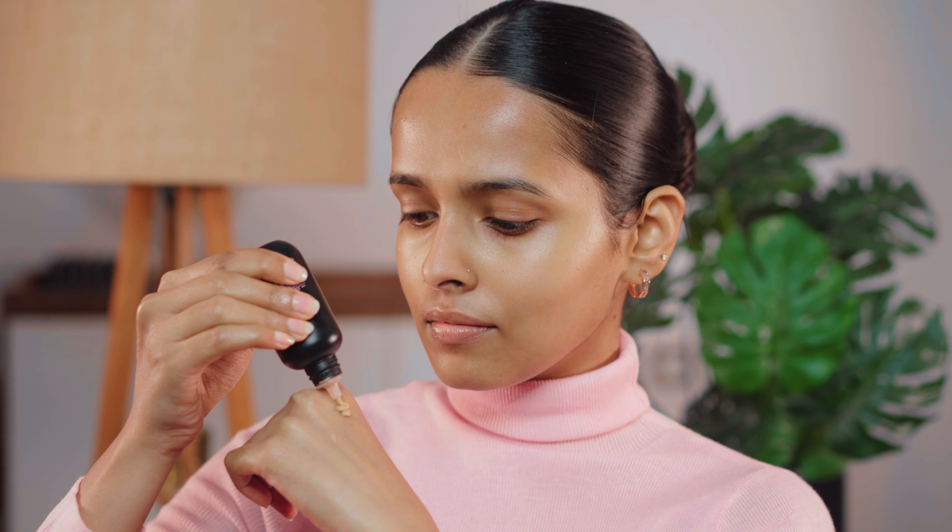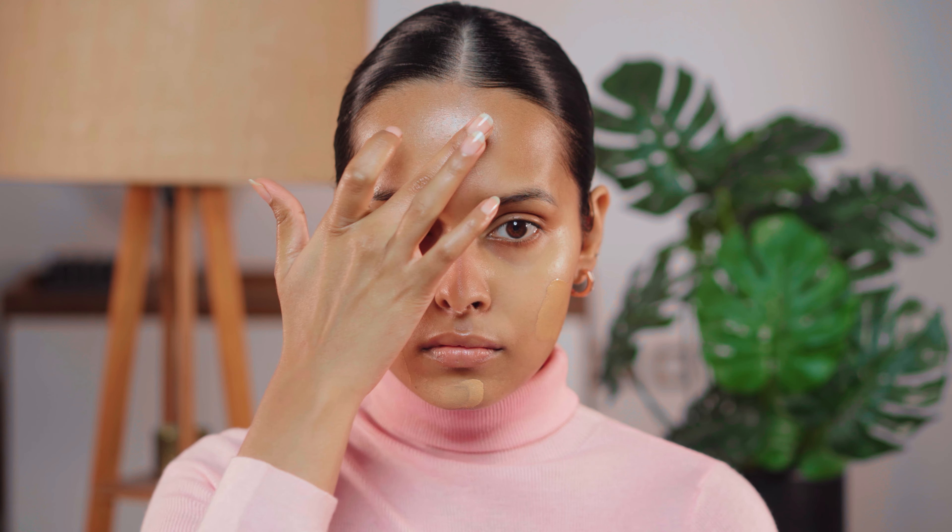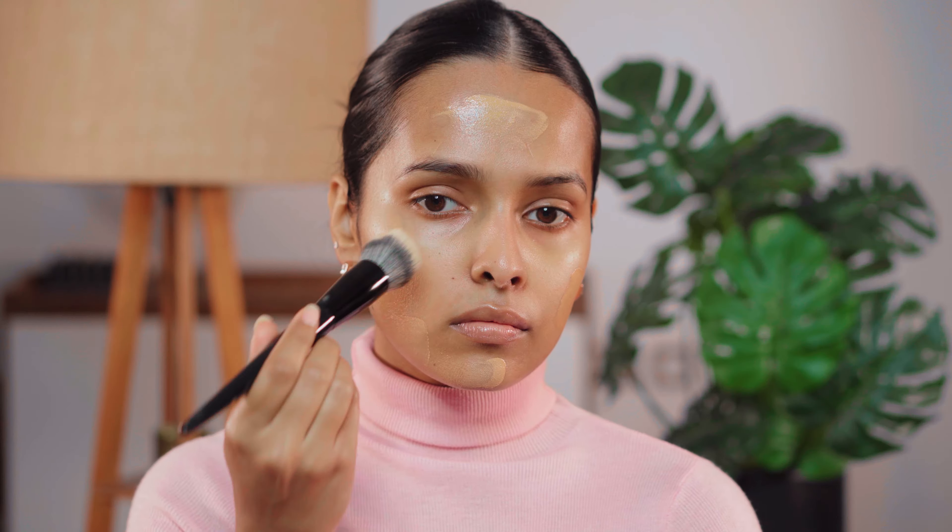I am in the shade Spiced Beige. This has all the good ingredients I want — hyaluronic acid, niacinamide, vitamin C. It's going to look like a super sheer layer of product on your skin.